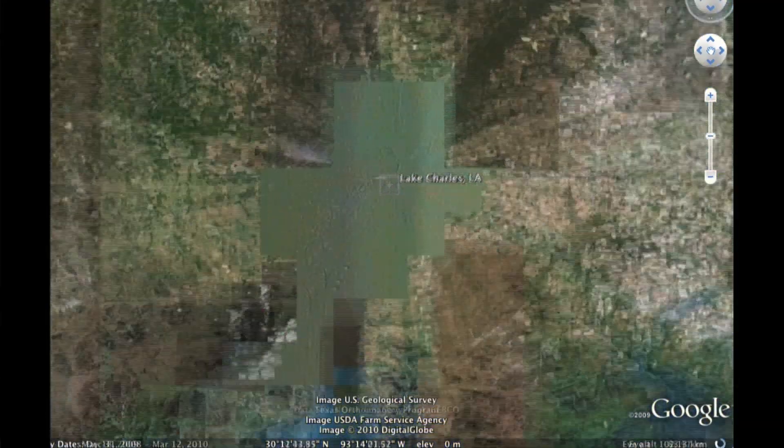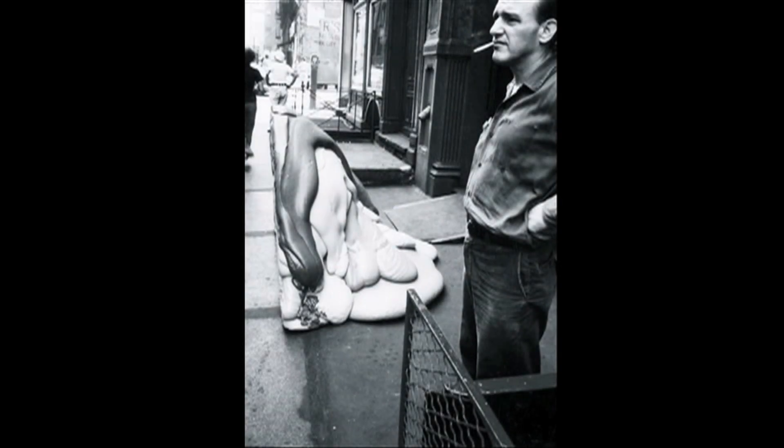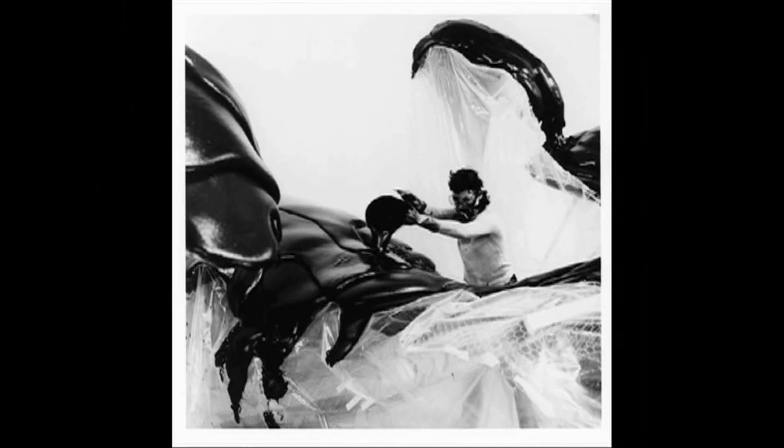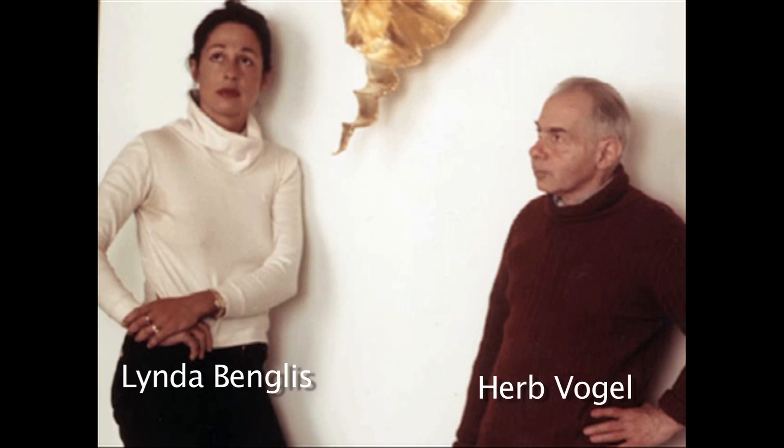I'm Linda Benglis from Lake Charles, Louisiana, and I'm a hometown, small town girl. I studied at Sophie Newcomb College, did sculpture there and did painting and ceramics. I graduated with distinction in both painting and ceramics, and then I went to New York and began to meet all these wonderful famous artists. I got a job in a gallery, and pretty soon I realized that the art world was all about this creativity and the people interested in backing it and showing it.